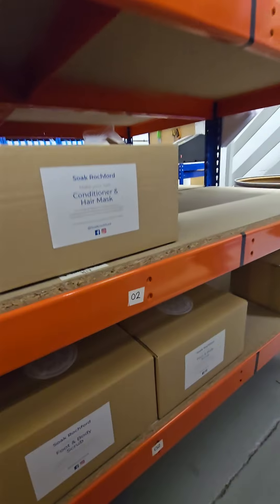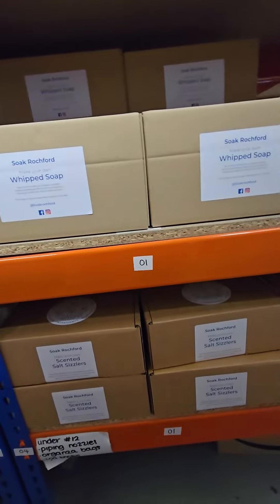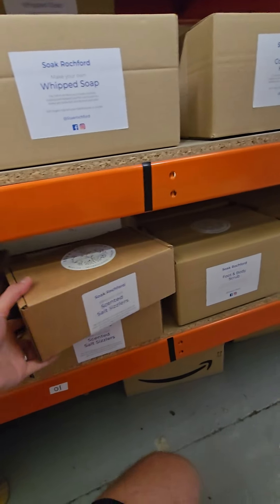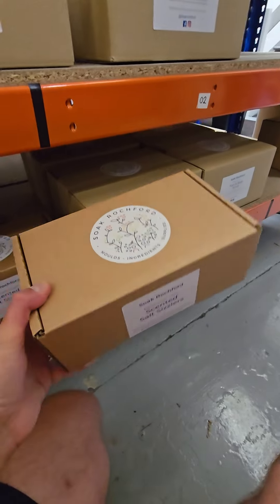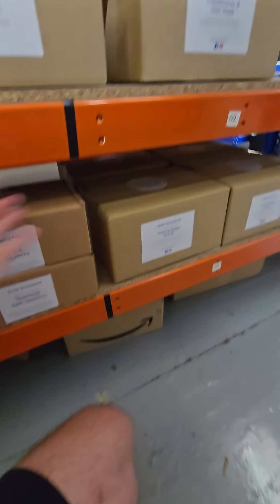We've got little kits here, but the idea behind our kits is that you could use them as a gift if you wanted to. We won't just put items all loose in a box — this would come to you inside an external postage box, so if you wanted you could order it as a gift for somebody.